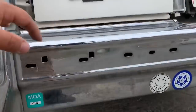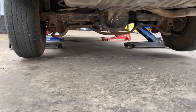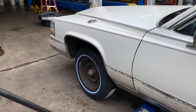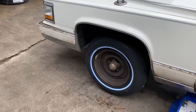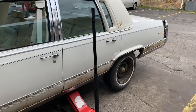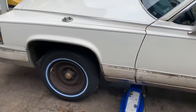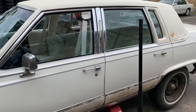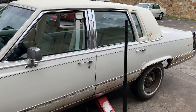Never actually looked underneath — doesn't look too bad under here. New white walls — nothing looks better than a brand new white wall, new valve stems, all balanced out. I'm excited to see what this thing drives like, but boy those rotors are trash. But the interior of this car is so nice, just needs some love.